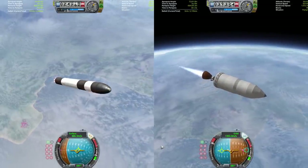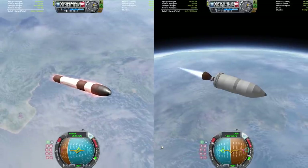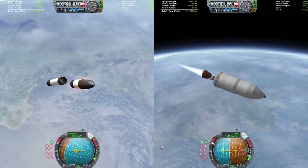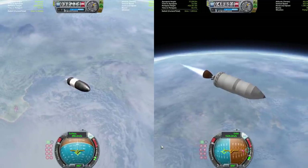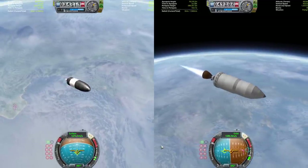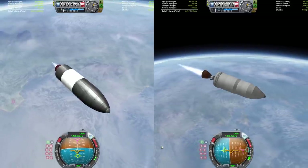Falcon 1 is definitely in a little bit of a lead, but Electron is not that far behind — it is getting ready to jettison its bottom stage. There it goes; the upper stage is now firing, and now it is just the two upper stages trying to fight to see who can get to orbit and rendezvous first.